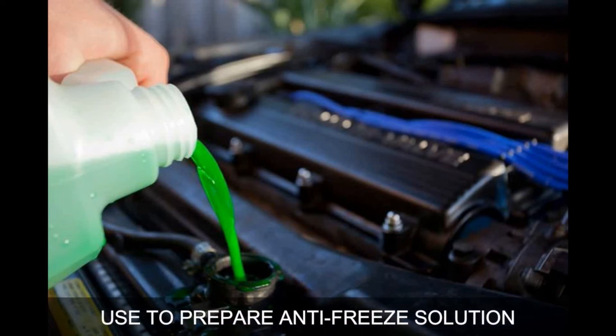Methanol is used to prepare antifreeze solutions. Antifreeze solutions are any substances that lower the freezing point of water, protecting a system from the ill effects of ice formation. Antifreezes such as ethylene glycol or propylene glycol are commonly added to water in automobile cooling systems to prevent damage to radiators.